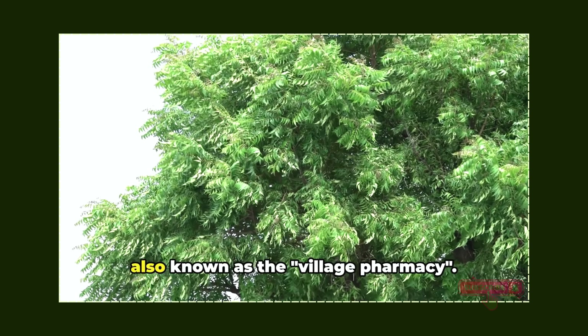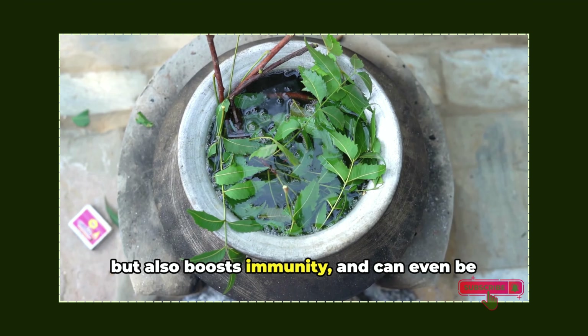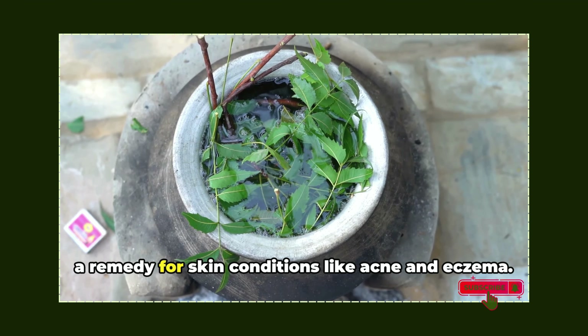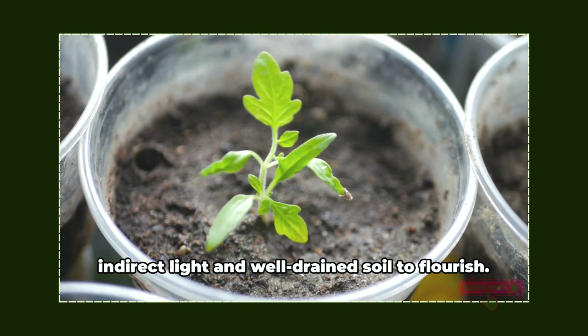Next up is neem, also known as the village pharmacy. This incredible plant not only purifies the air, but also boosts immunity, and can even be a remedy for skin conditions like acne and eczema. All it asks for in return is bright, indirect light and well-drained soil to flourish.